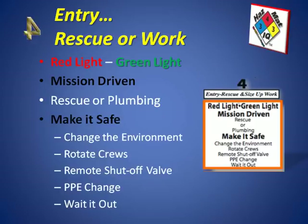For rescue and plumbing situations, considerations include making the environment safe through ventilation — such as hydraulic or mechanical methods — rotating crews to prevent fatigue or heat exhaustion, shutting valves off remotely or by entry, and adjusting PPE up or down based on the situation. Always consider waiting it out, as that may be the safest response in some situations.